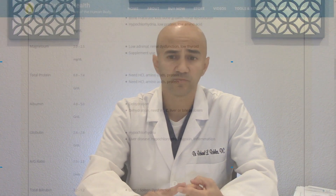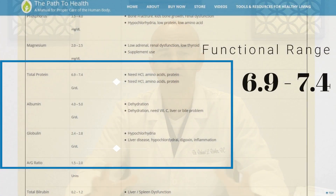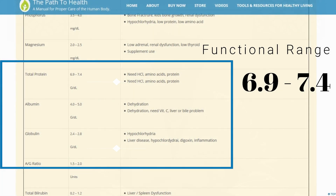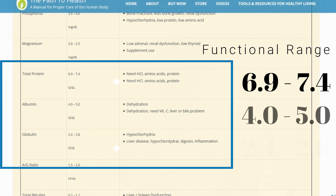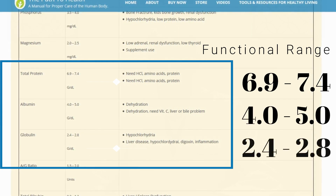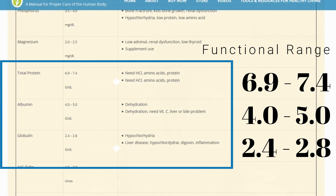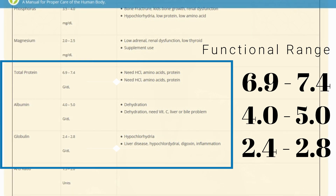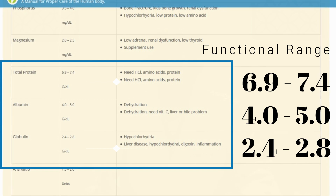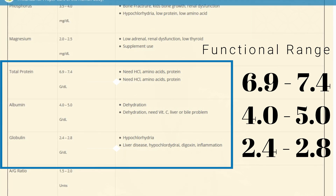The next few markers are protein, albumin, and globulin. Your total protein is basically a combination of albumin and globulin, measured in your standard chem-14 or metabolic panel. If your protein is between 6.9 and 7.4, that's what we want to see. If it's outside that range, there tends to be a pH issue or a stomach acid issue. Albumin should be between 4 and 5, and globulin should be between 2.4 and 2.8.